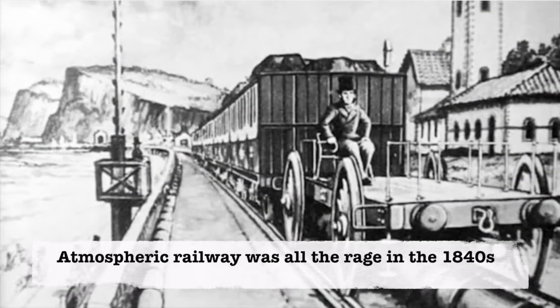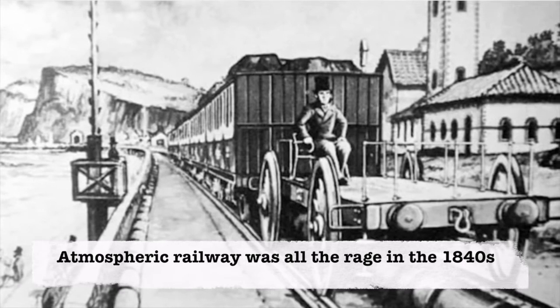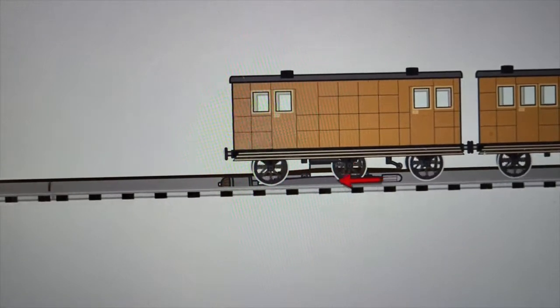There was a great interest in atmospheric railways in the mid-1800s. It offered an alternative to the smoke, noise and danger of sparks of steam trains.